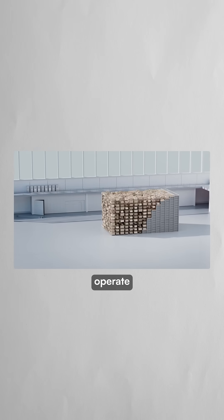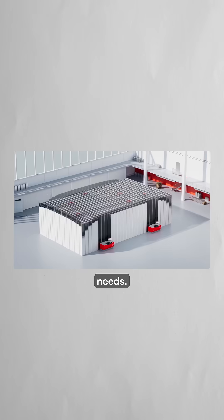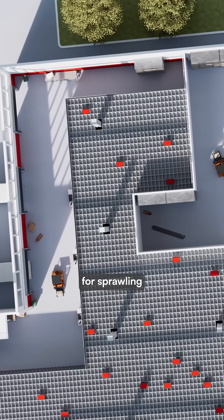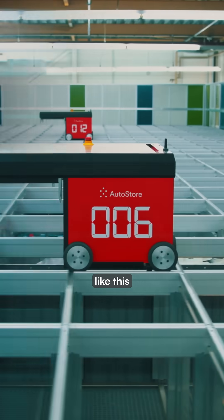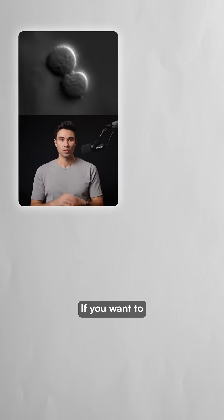Over 1,700 systems operate worldwide in nearly 60 countries, each custom designed for specific warehouse needs. By using 75% less energy and eliminating the need for sprawling warehouse construction, systems like this could become the new standard as e-commerce demand continues to grow.